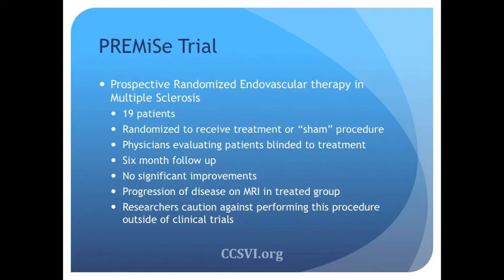The neurologists who evaluated patients before and after did not know, and patients did not know, if they received treatment. During this trial, six-month follow-up was performed. There were no significant differences between the two groups — nine patients were treated and ten received the sham procedure. Some patients in the treatment group did have some progression in their MS lesions on MRI. The researchers cautioned that while this is a small study suggesting CCSVI may not be an effective treatment, larger-scale studies are necessary. In light of their findings, they caution patients and providers against performing this procedure outside of a clinical trial.